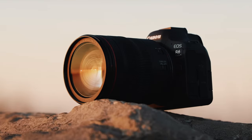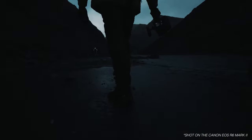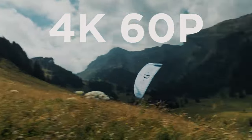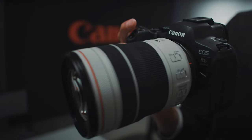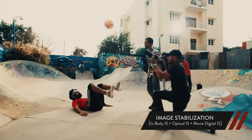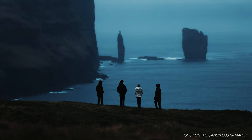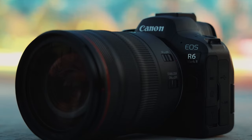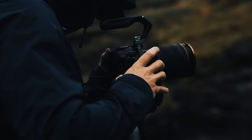This makes it perfect for capturing fast-moving subjects or fleeting moments with precision. Additionally, the Dual Pixel CMOS Autofocus 2 with 1053 autofocus zones provides excellent autofocus performance, ensuring crisp and accurate focus across the frame. The camera's expanded ISO range of 100–102400, expandable to 204800, allows for shooting in various lighting conditions while maintaining low noise levels. Moreover, the increased live-view resolution enhances the overall shooting experience, especially when paired with stop-motion animation software like Dragonframe.